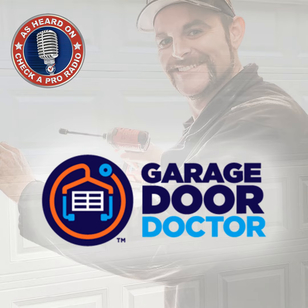Check-A-Pro Joe here on the Check-A-Pro Radio Show with a pre-qualified home service provider from Check-A-Pro. It's Cody Johnson, Garage Door Doctor. Hello Cody, how are you? I am doing great. Question for you — I know you and your family have been in the garage door business now since 1987.